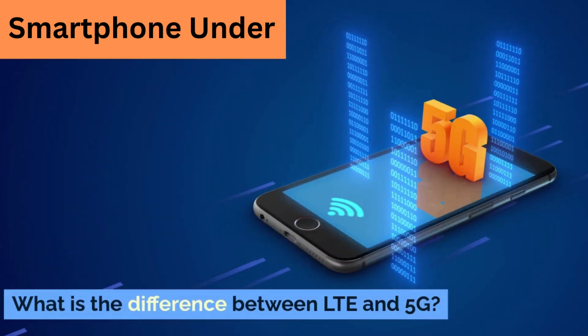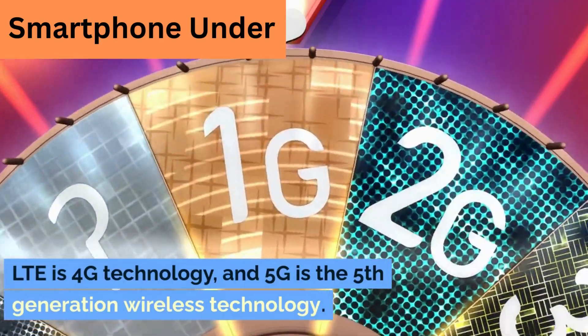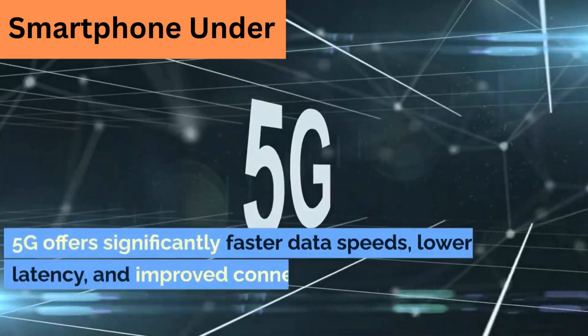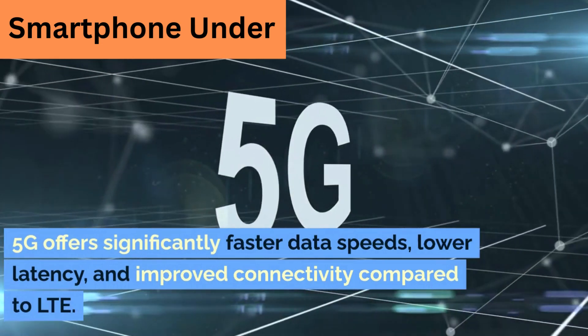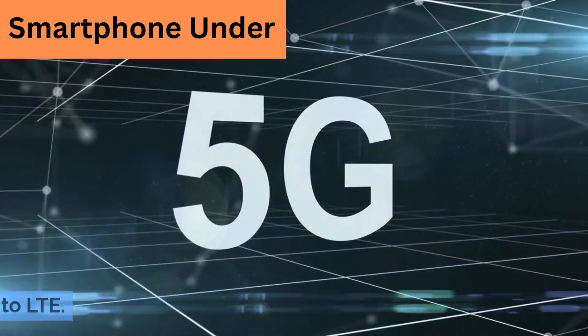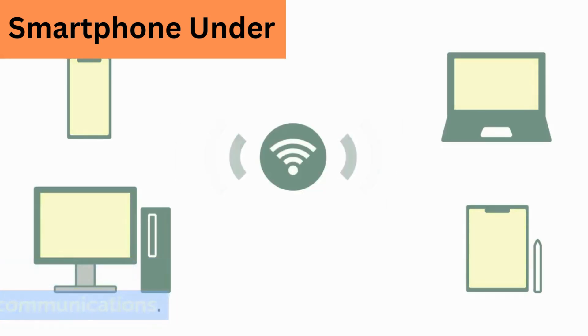What is the difference between LTE and 5G? LTE is 4G technology, and 5G is the fifth generation wireless technology. 5G offers significantly faster data speeds, lower latency, and improved connectivity compared to LTE, representing the next step in wireless communications.